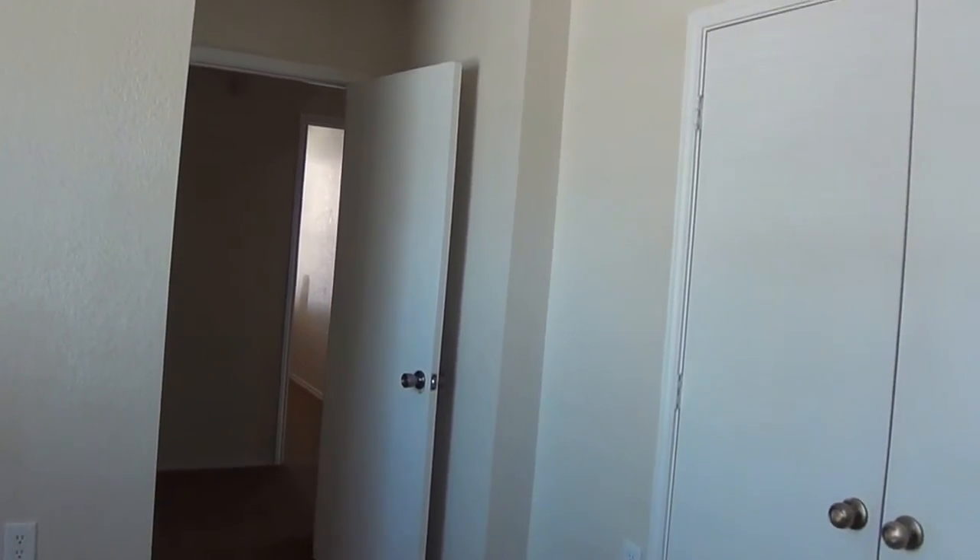The lights are off in here so it's a little dark. To the left, it's going to lead out to the garage as your utility space. Heading here to the second bedroom — this is pretty much the same size, same kind of closet.